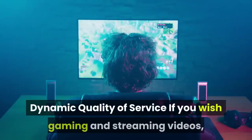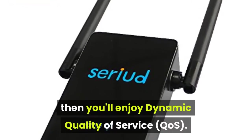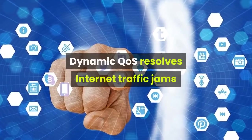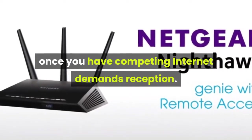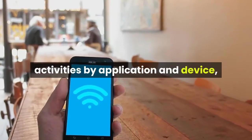Dynamic Quality of Service: If you enjoy gaming and streaming videos, then you'll love Dynamic Quality of Service (QoS). Dynamic QoS resolves internet traffic jams when you have competing internet demands. It identifies your online activities by application and device,